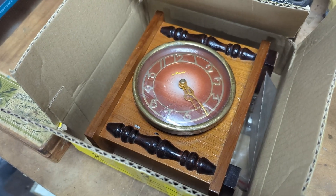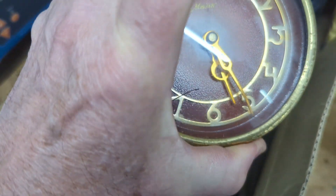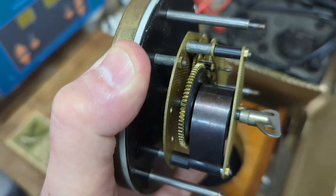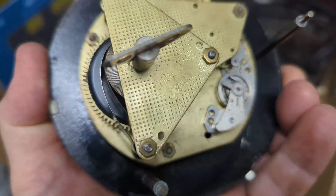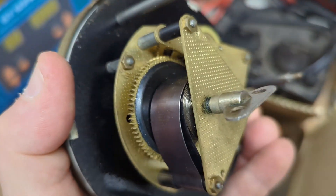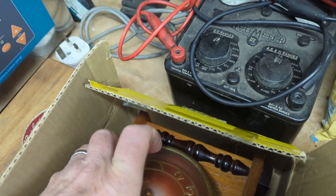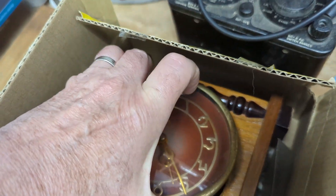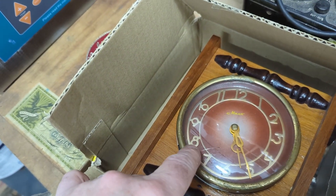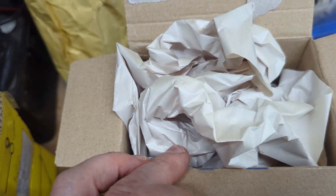So here we have a Russian clock. My dear friends from Estonia — this was their grandmother's clock which she wants me to repair, so I look forward to working on that one. It had a crack in the glass, so I've purchased some second-hand glass to go in there.